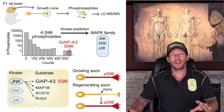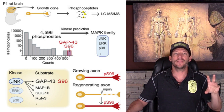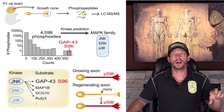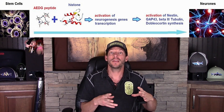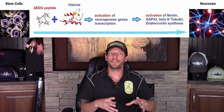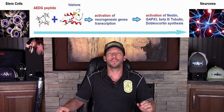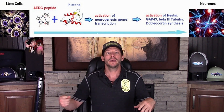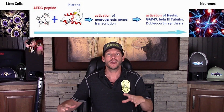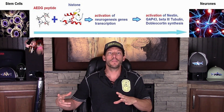Just like with GHK, thymosin beta-4, thymosin alpha-1, and BPC-157, epithalon is more highly concentrated when we're younger and growing — one reason we heal so much faster when young. Exogenously putting proteins into the body that the body needs bypasses the step of forcing your body to make those proteins, bypassing some energy requirement. By putting those peptides directly into the body, you're also regulating the expression of the genes themselves, and the peptides have a reverse action on the DNA, giving it a healthier expression.